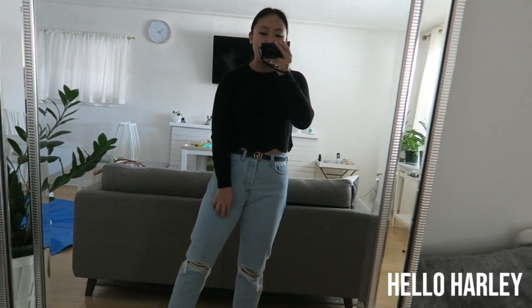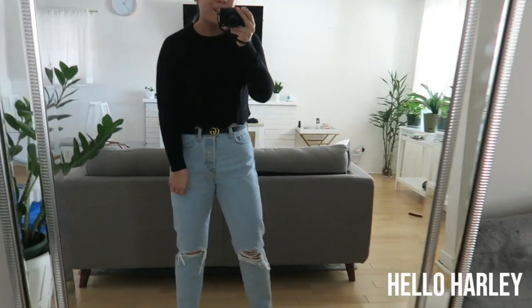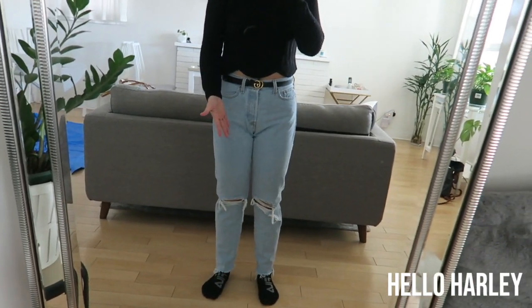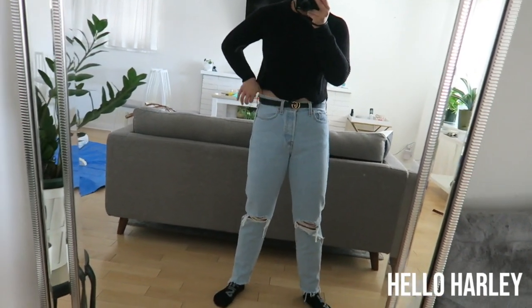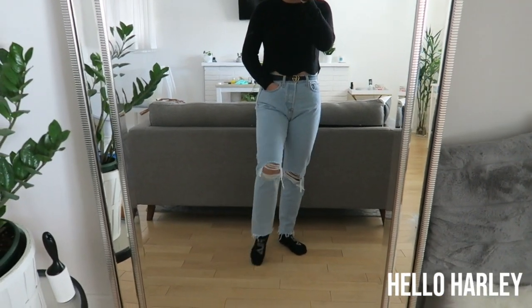These are also from Aritzia. I don't like them because they give me this really weird camel toe. They are like a size too big — I bought them that way on purpose — but I didn't know the camel toe would be so visible. Whatever, I'm gonna wear them anyway because they're comfy, and my winter fat is really loading on.